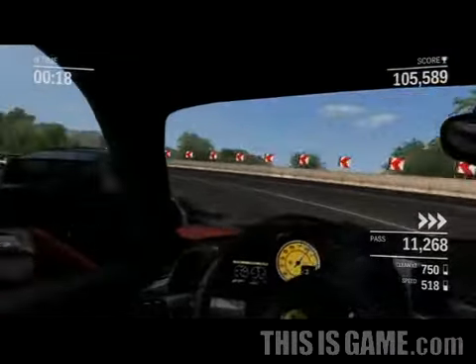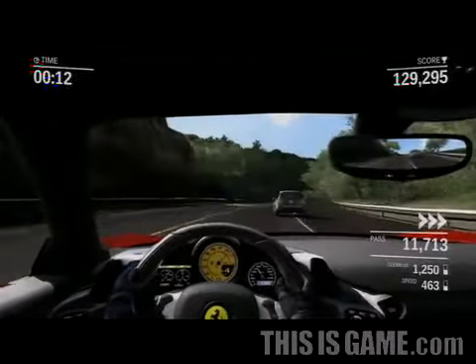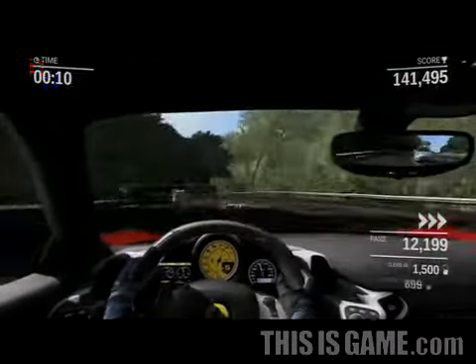Now in this mode, points are scored for passing a continuous stream of less powerful cars. But the race can get pretty intense all the same.